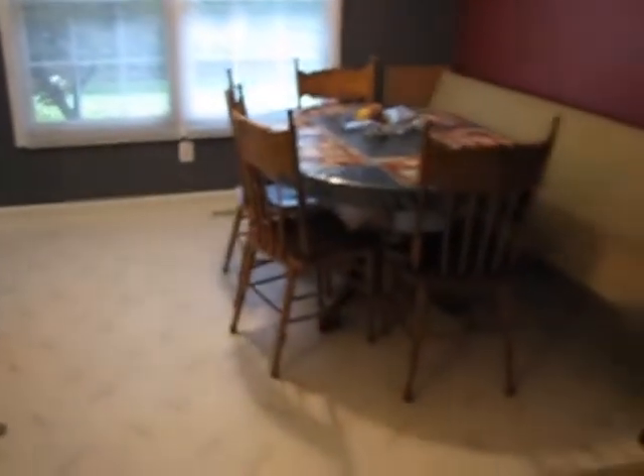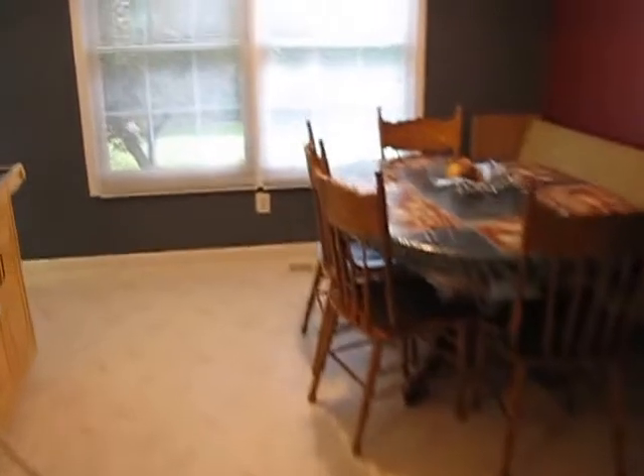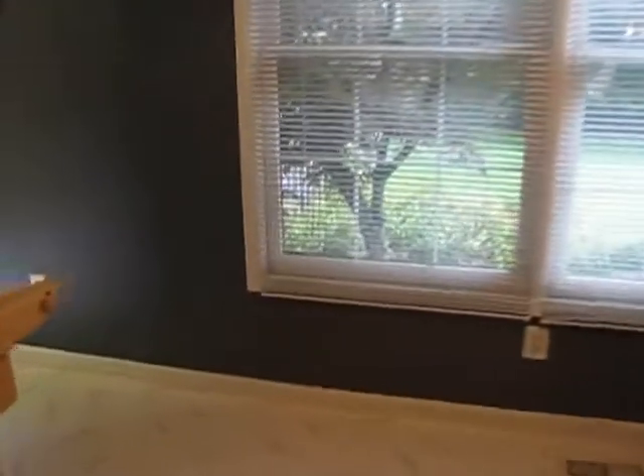Back up here to give you some perspective of the breakfast room. Good sized breakfast room with a circular floor plan, and this will flow into the kitchen.